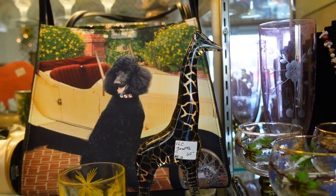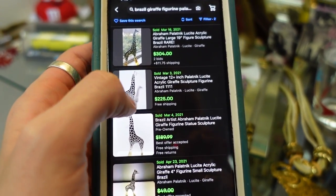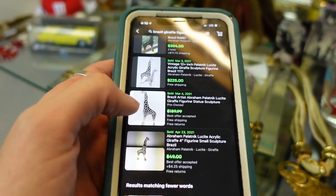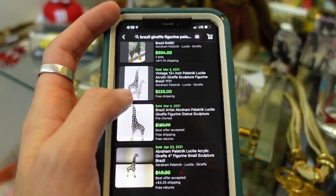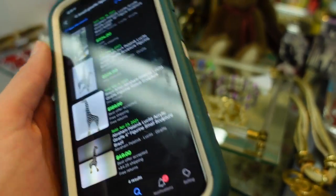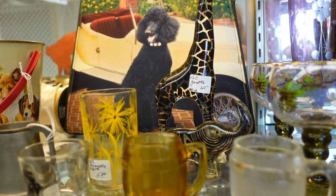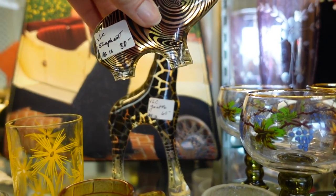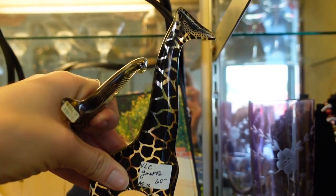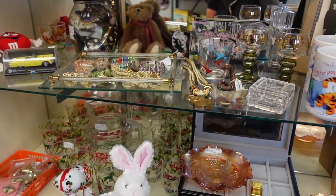We're back at the giraffe. I pulled up the comps here — the 12-plus inch one sells for upwards of $225. This is listed as the 4-inch but obviously he's much larger than 4 inches. I think we're looking right around this range for good condition, so I feel like even at $60 we've got a little bit of room. And I think I'm going to do it. I'll even get the little elephant — he's just got a little boo boo right there. Am I crazy for that? I feel like I'm not.